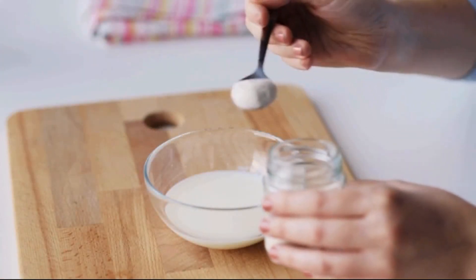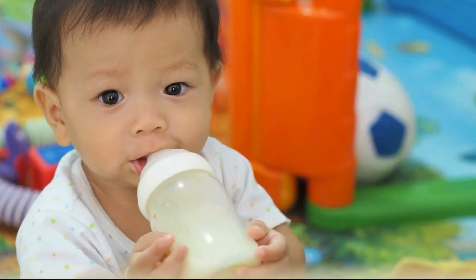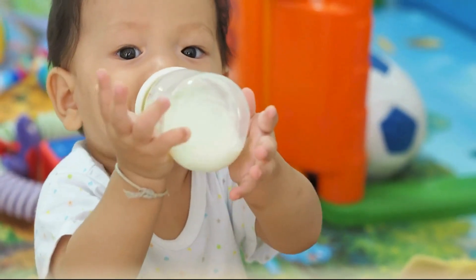Powdered milk has become a vital resource for both industrial and household use, offering a nutritious, long-lasting alternative to fresh milk.